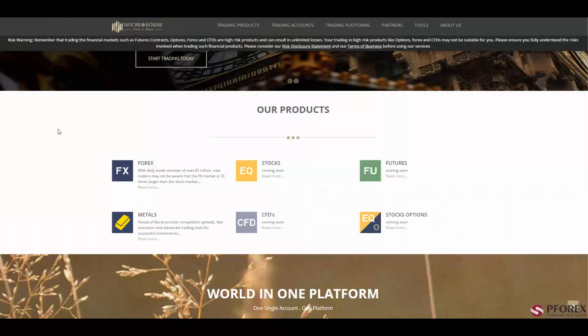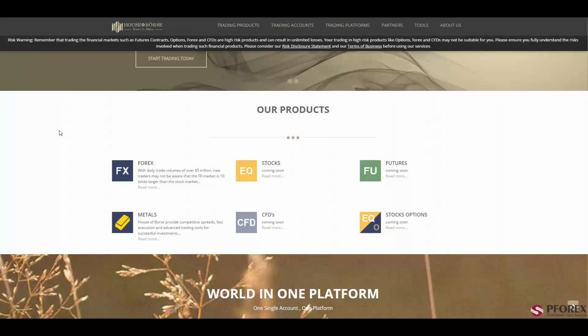This well-reputed broker provides direct market access to a wide range of bank and non-bank liquidity providers and ECNs, also offering Forex, stocks, futures, metals, CFDs, and stocks.